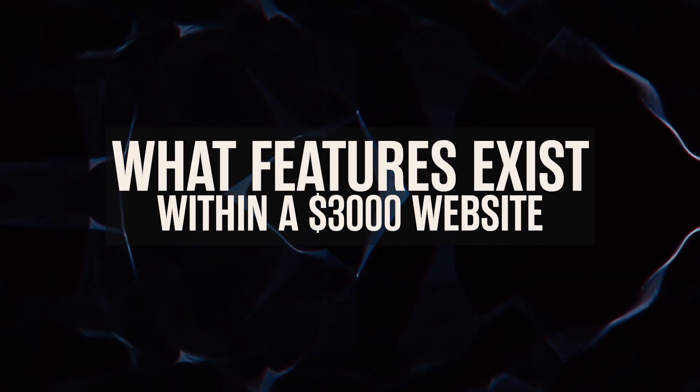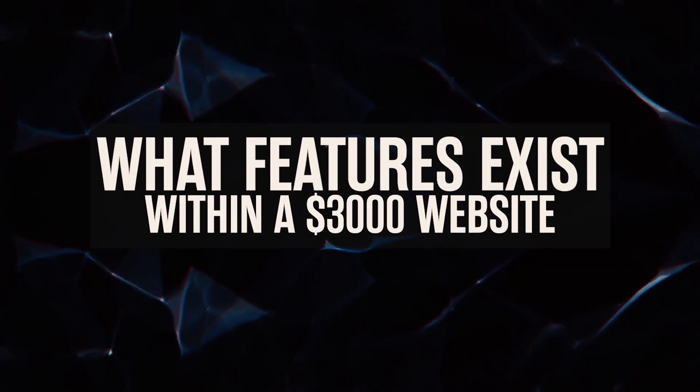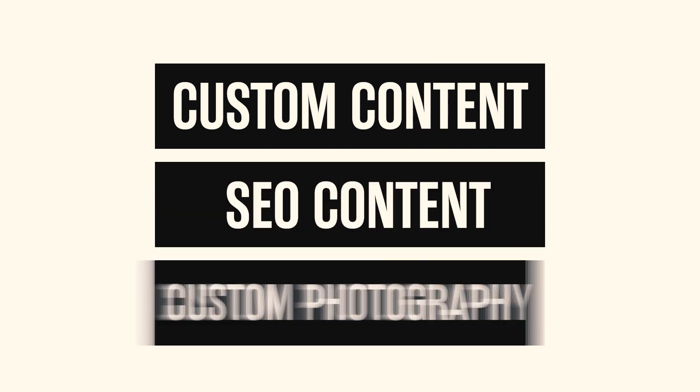Now let's talk about what features exist within a $3,000 website. The main thing that causes the website price to come up is the type of features included. For example, your potential customer might require a blog, a portfolio, or e-commerce functionality to sell products on their website. On the flip side, they might not require additional functionality but do need custom content, SEO content, or custom photography. These are also things that drive the price of the website up. I'm a huge fan of Elementor because it can take care of a lot of custom functionality that I probably wouldn't be able to do myself by writing code.